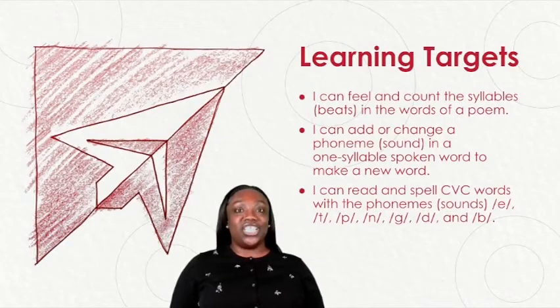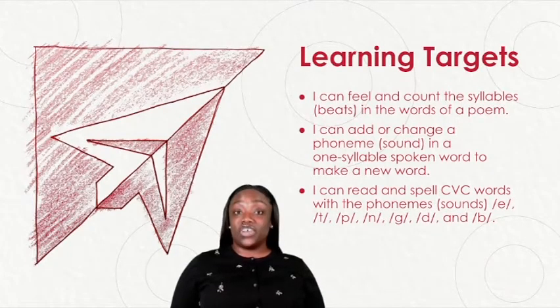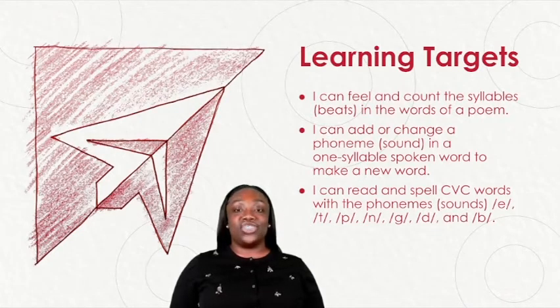We have three learning targets for today's lesson. The first learning target says: I can feel and count the syllables in the words of a poem. The second learning target says: I can add or change a phoneme in a one-syllable spoken word to make a new word. The third learning target says: I can read and spell CVC words with the phonemes e, t, p, n, g, d, and b.